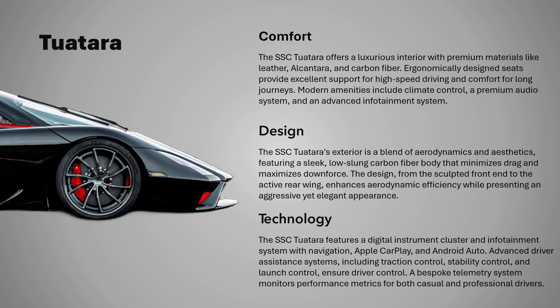Additionally, the car features a bespoke telemetry system to monitor performance metrics, providing insights for both the casual driver and the professional racer.